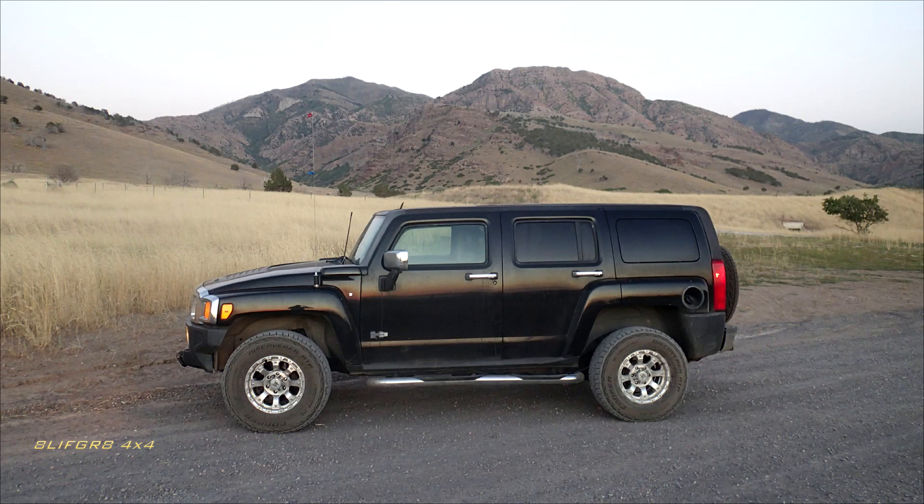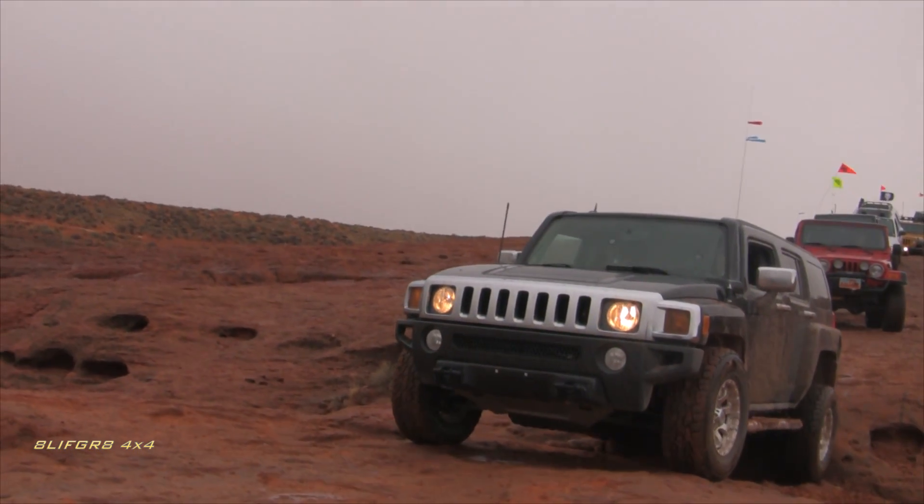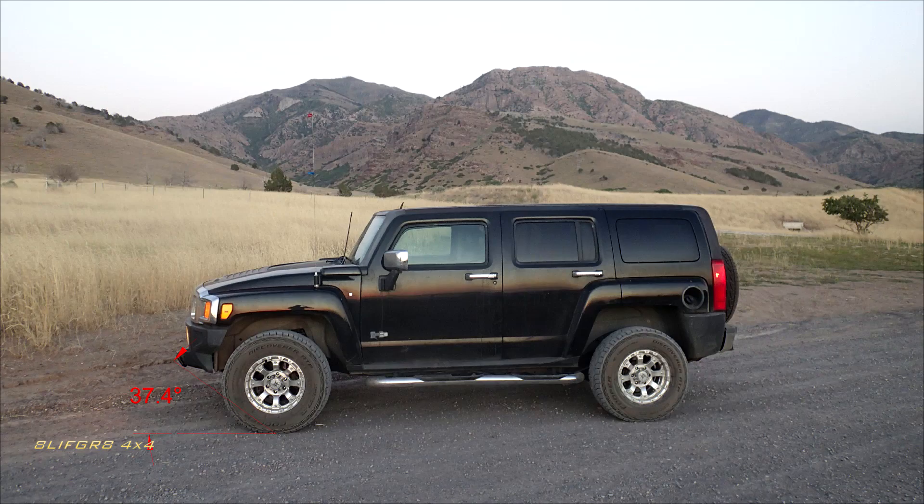In stock form, the off-road angles for the H3 are very good. The approach is 37.4 degrees with an open wheel configuration, offering more approach if you take obstacles at a slight angle. Departure is also very good at 34.7 with a breakover of 22.1. Adventure package models with rear locker have slightly improved angles. Wheelbase is a tad long at 111.9 inches and the track width checks in at 65 inches.